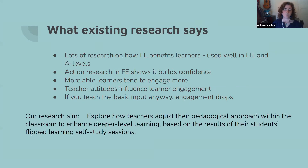A really crucial finding was that if the idea of flipped learning is that students are accessing the basic input themselves and teaching themselves basic concepts ahead of time, but the teacher then just teaches the basic input anyway at the beginning of class, engagement in flipped learning drops. We were aware of all of this before we embarked on our trial. Our research aim was to explore how teachers adjust their pedagogical approach within the classroom to enhance deeper level learning based on the results of their students' flipped learning self-study sessions.